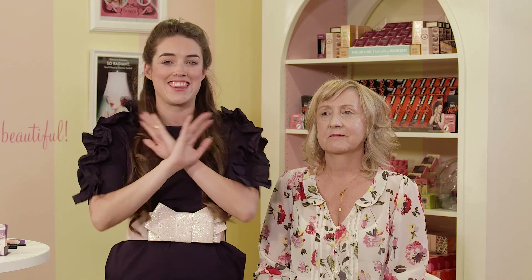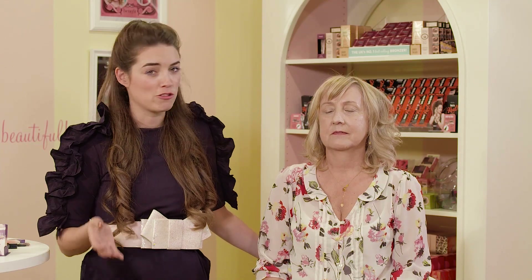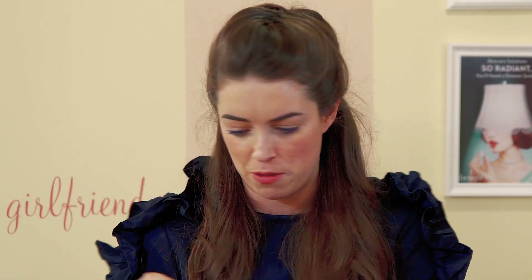The difference that it makes is amazing and it lasts for up to four weeks, so go to your nearest Benefit Brow Bar and have your brows tinted and waxed. But now on to makeup. Even though we've already tinted Jackie's brow, I just want to add a little bit more volume and definition and make them look a little bit more groomed. So I'm going to use Gimme Brow.